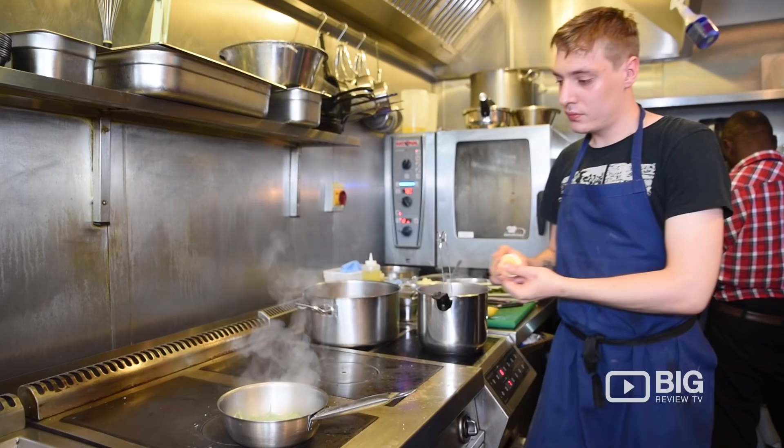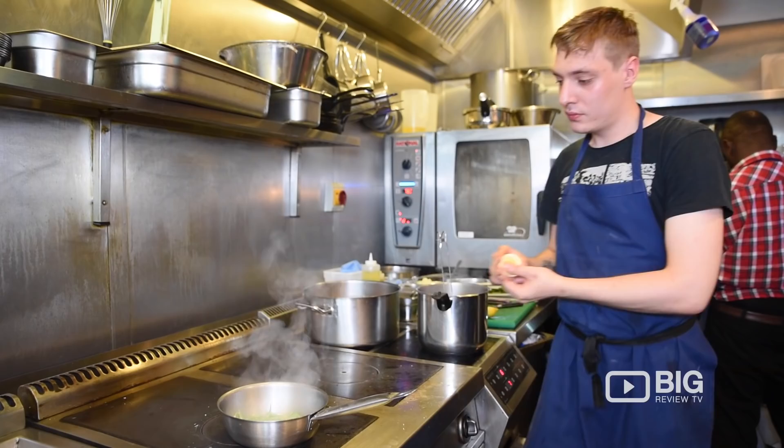Hi, I'm Jack, this is Ellery. We're based in London Fields. We've got a small restaurant serving sharing plates and a great wine list. Come and join us.